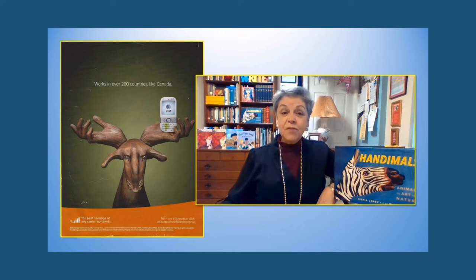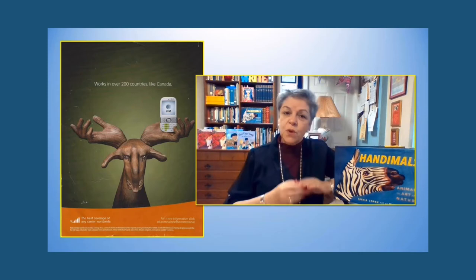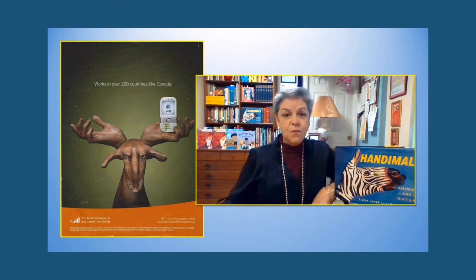Several years ago, I saw this ad in an airline magazine — and you can see it was a while back because they don't make cell phones like that anymore. At first I thought it was a moose holding a cell phone in its antlers, but then I looked a little closer and realized it was not a moose at all. It was human hands painted and posed to look like a moose. I thought it was so cool, but nowhere in the ad was the name of the artist.